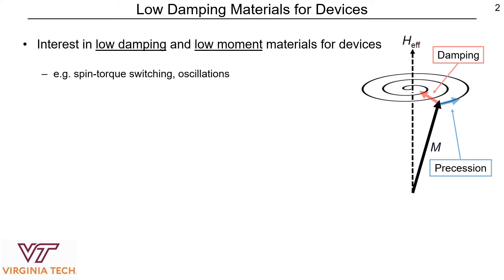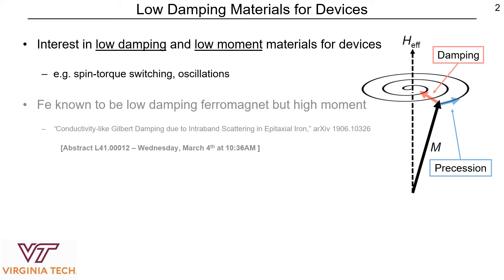To start, there is an interest in developing materials that are not only low damping, but also possess a low moment for devices that undergo spin torque switching or oscillations. Now the material iron is known to be the lowest damping elemental ferromagnet, but it comes with a high moment.